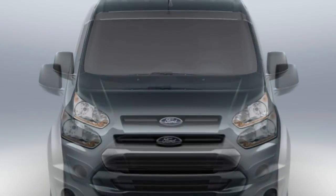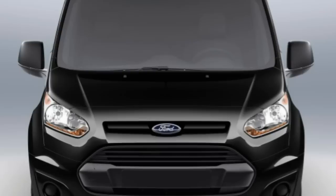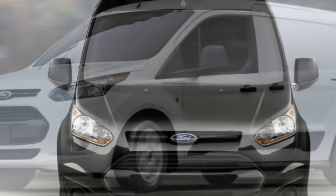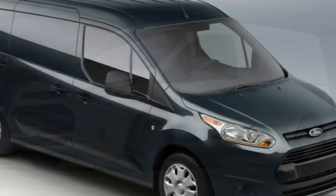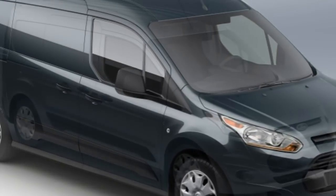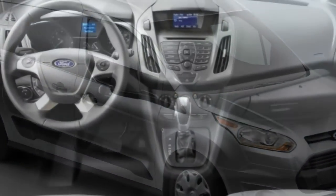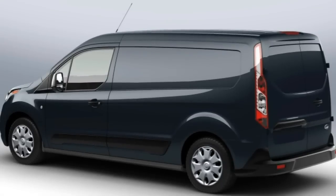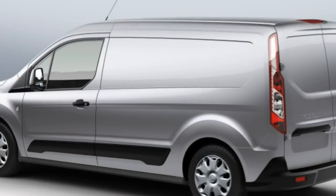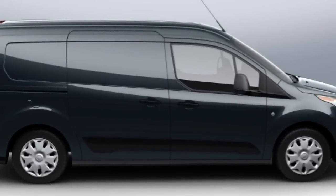Additional XL cargo van standard features include a fold-flat front passenger seat, a tilt-and-telescoping steering wheel, power front windows, power door locks, and a 4-speaker sound system with an auxiliary audio input jack. The XL wagon version comes with the same standard equipment but is long-wheelbase only, and adds rear parking sensors, driver lumbar adjustment, second- and third-row seats, two rear speakers, rear climate controls, and power second-row windows.